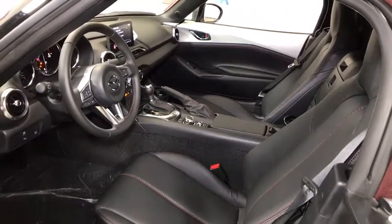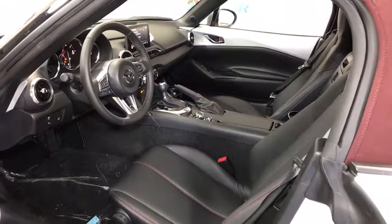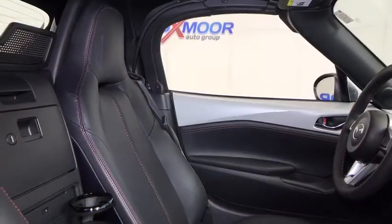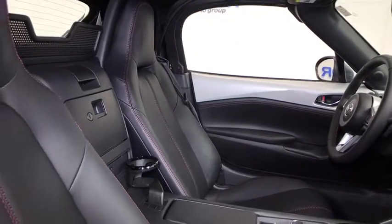Power windows, security system, rear window defroster, CD player, trip computer, heated front seats, electronic stability control, brake assist, panic alarm, leather. Come take a test drive today.